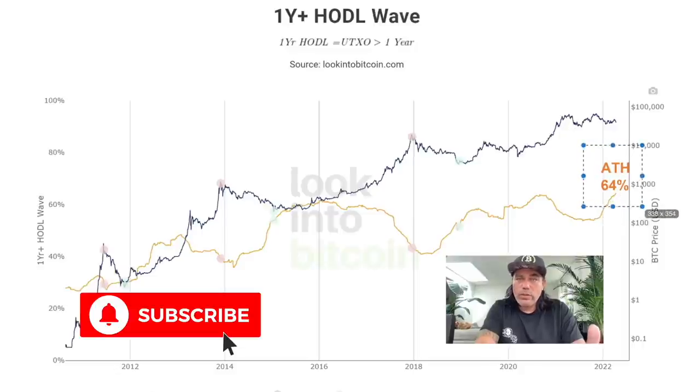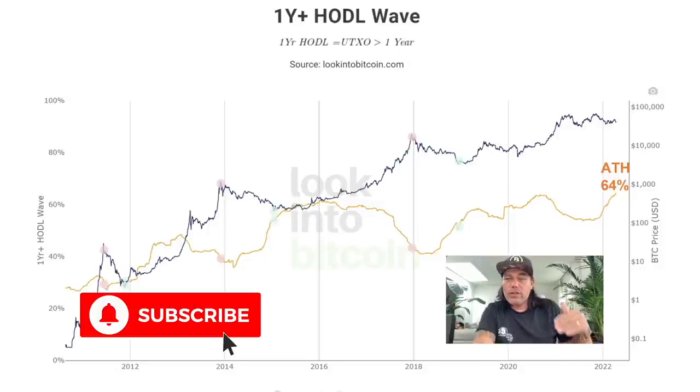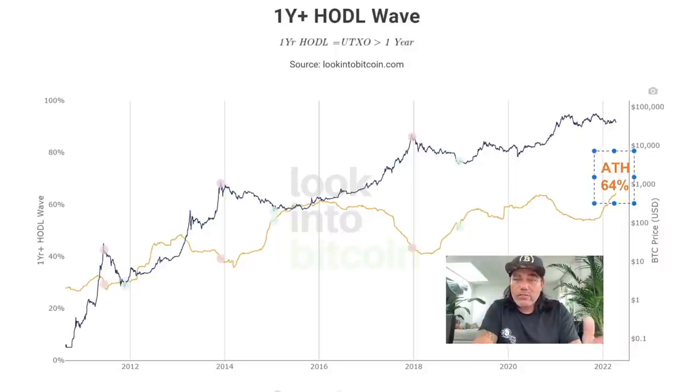The last chart is the one-year-plus HODL wave, which tells us exactly what I just mentioned. We just created a new all-time high in the one-year-plus HODL wave, meaning more and more people are holding their bitcoins longer than a year. When this HODL wave creates all-time highs, it is mostly a pre-run before Bitcoin price creates new all-time highs — as you can see: all-time high in HODL wave, price higher later, again and again.